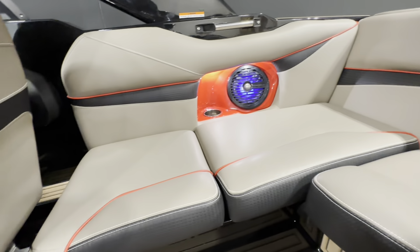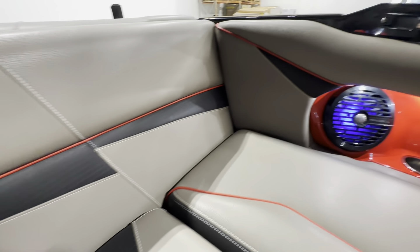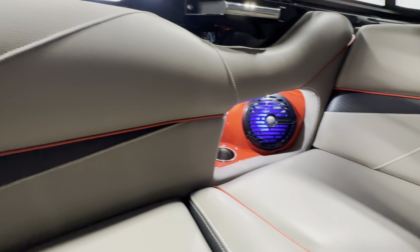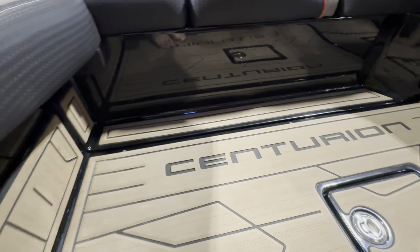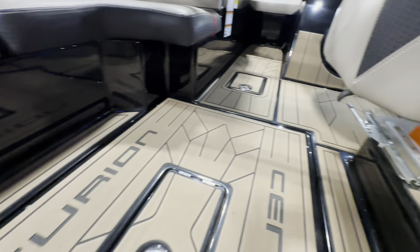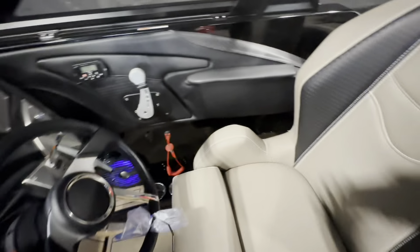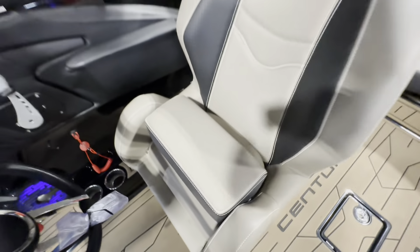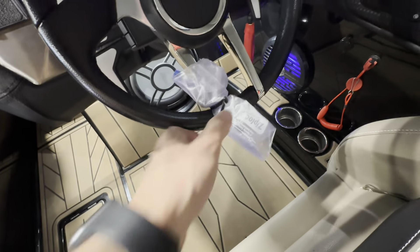The interior is in perfect condition — no scratches, stains, or rips. All interior lighting is working. Here's your gator step. Cobra Racing driver's seat with your bolster. This boat has been winterized — this is the plug.